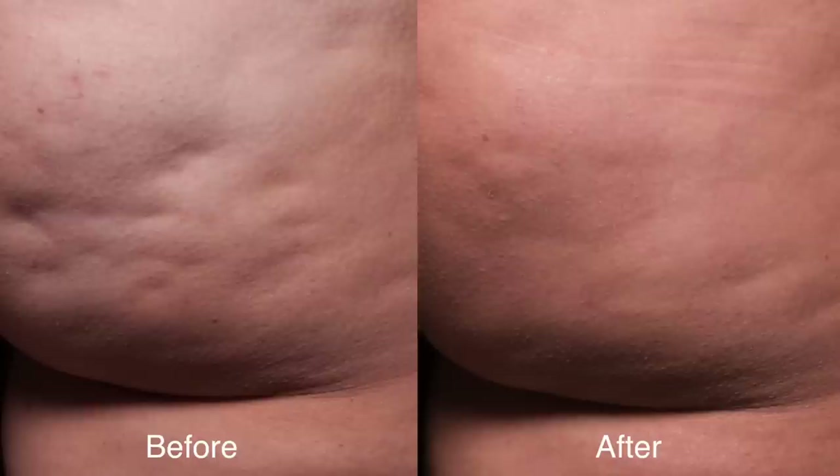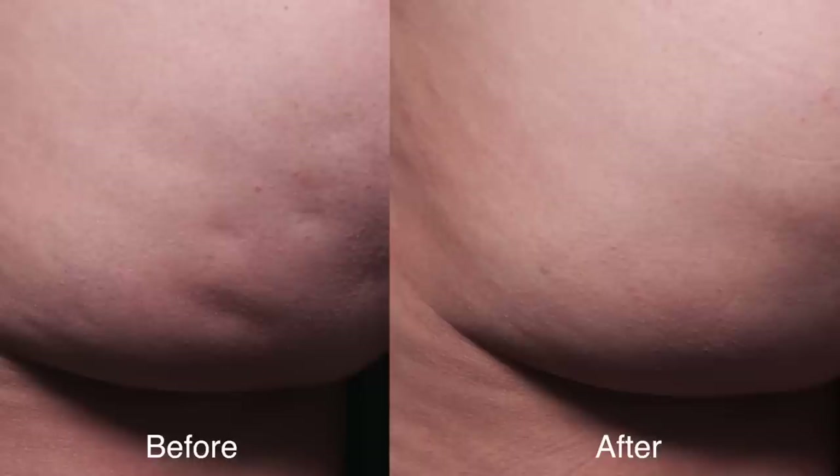One of the best things about this treatment is there's very little downtime. I had one patient literally go to the gym and work out her upper body the next day, but more frequently it's two or three days and then back to spin class. Thank you so much for watching the Cellfina treatment. I hope you found it interesting and informative, and if you're interested in learning more, it'd be an honor to see you in consultation in my office. Thank you.